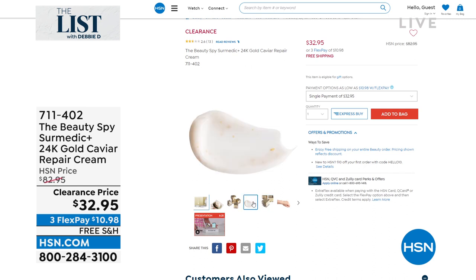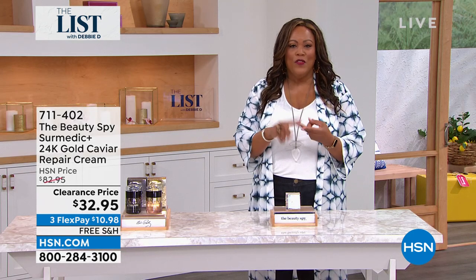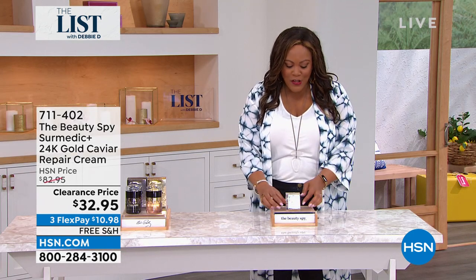It comes in beautiful packaging, and if you're going to take care of your skin and you want to look youthful, this is for anybody in their 40s, 50s, 60s, 70s, 80s. This beautiful jar — fantastic — and it does all the work while you sleep.